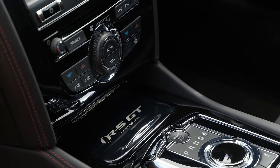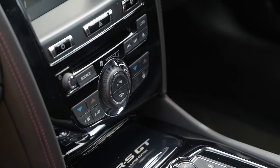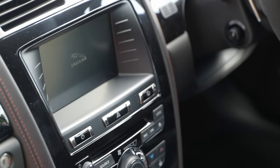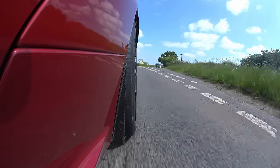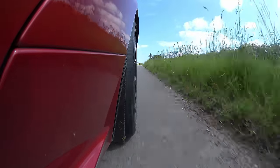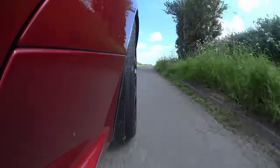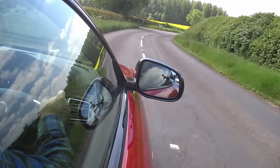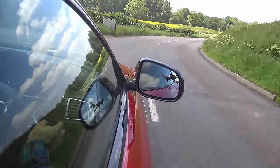My sources tell me that the real difference in terms of suspension between regular and dynamic mode is that in regular, it does retain an element of being active, so it'll soften itself when it feels appropriate. But in dynamic, it's just firm all the time. That being said, pile on the speed — which is very, very easy to do, as it is in every XKR — and it does take on an element of suppleness. It starts to breathe and work with the road, like a sort of roid-raged Alpine A110.